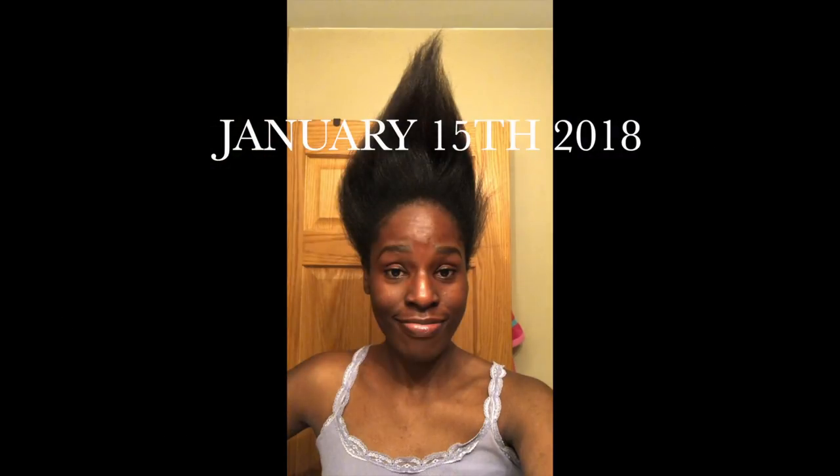Hi everyone, welcome to my channel. Today's video I'm going to be sharing easy tips for natural hair growth and how I grew my hair from thin to thick in one year. I'll be showing you month by month pics.